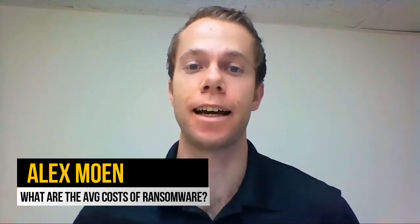What are the costs associated with a ransomware attack? Hey everyone, Alex Moen here with today's BizTech Tips. According to a report released by Coveware,